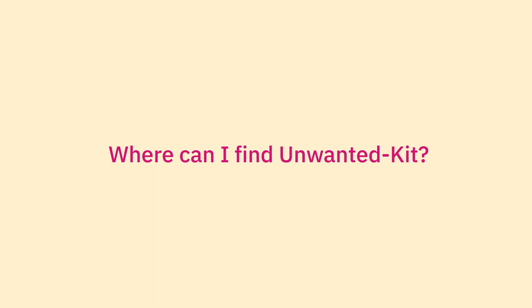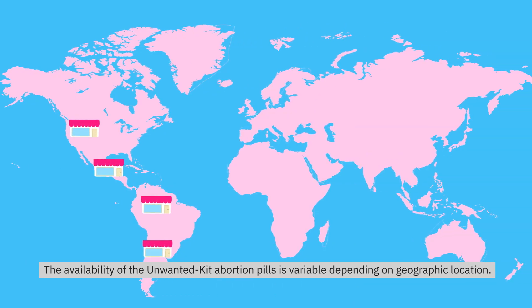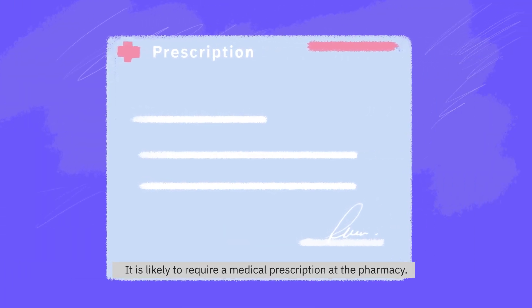Where can I find Unwanted Kit? The availability of the Unwanted Kit abortion pills is variable depending on geographic location. It is likely to require a medical prescription at the pharmacy.